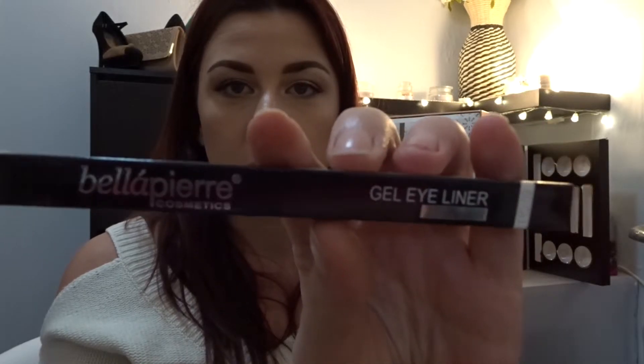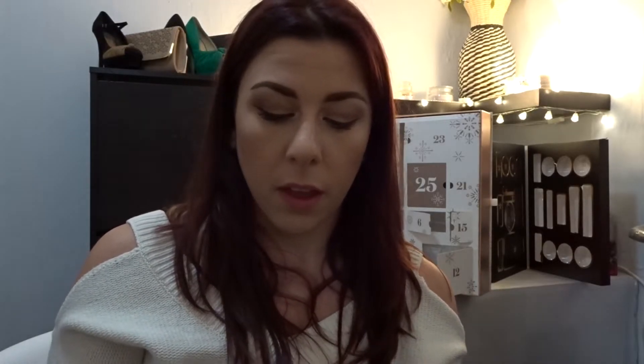This is by Bella Pierre Cosmetics and it's a gel eyeliner in ebony. This is exciting guys, because I was only moaning or whinging the other day about there not being enough actual makeup products in this calendar, and now I've got two in a row — so that's good!